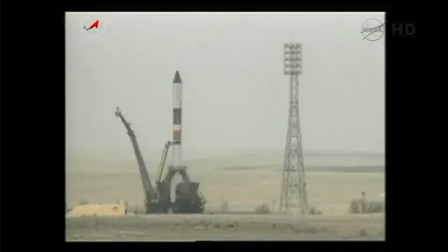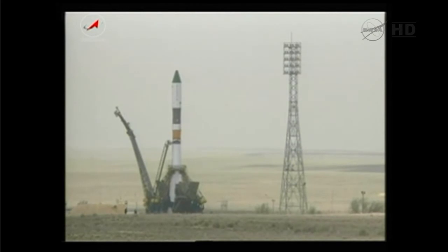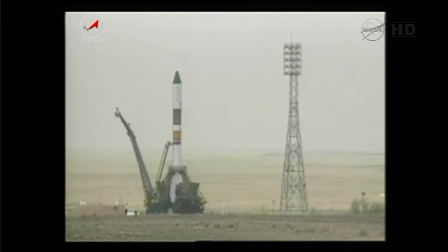Less than 30 seconds now until launch. The auto sequence has started and the ground umbilical for the third stage and tower separated.